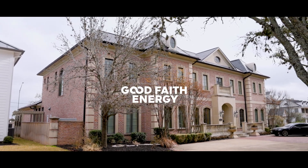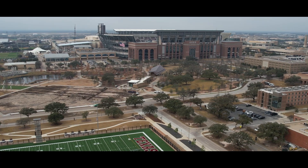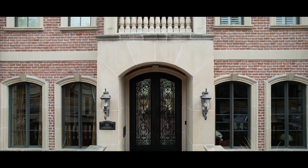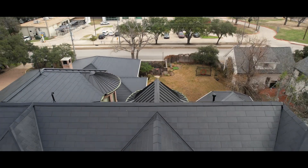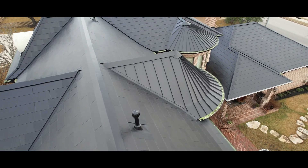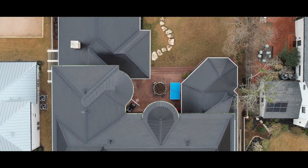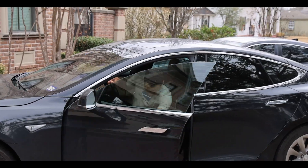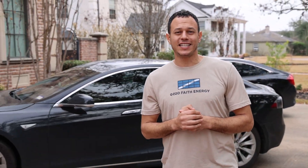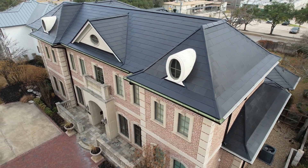Welcome back to another Good Faith Energy production. Hey, what's up y'all? It's Mo Abdallah with Good Faith Energy. Just landed in College Station, Texas, where we're here to show you a really, really cool Tesla solar roof that we installed.